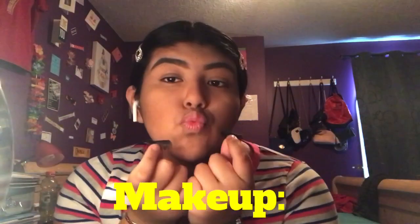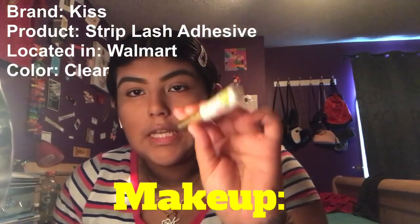For lashes, I use Kiss Strip Lash Adhesive.